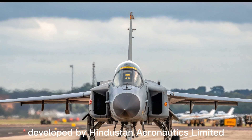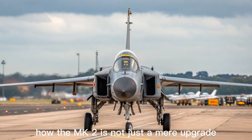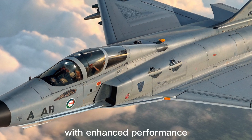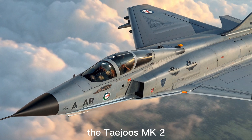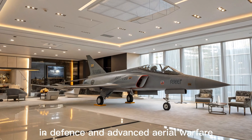Developed by Hindustan Aeronautics Limited, the MK2 is not just a mere upgrade — it's a total redesign based on lessons learned from the original Tejas MK1 and global combat trends. With enhanced performance, increased payload capacity, and state-of-the-art avionics, the Tejas MK2 represents India's firm stride toward self-reliance in defense and advanced aerial warfare.